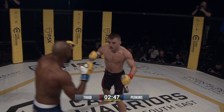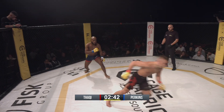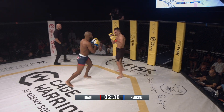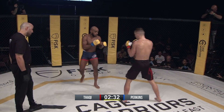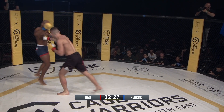Nice leg kicks there from Perkins. I told him don't throw leg kicks, but he can keep throwing them because those work good. Thakki just off balance there as he tries to return fire. I think most people have listened to you tonight so far, Nick. If the odd person doesn't, it's their lookout. They're working, those leg kicks.